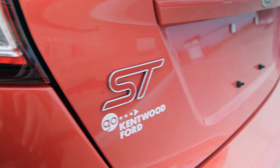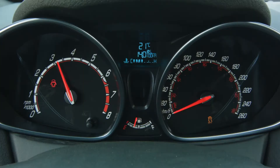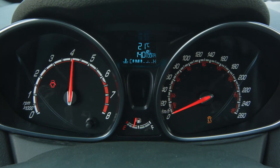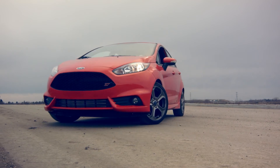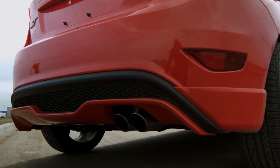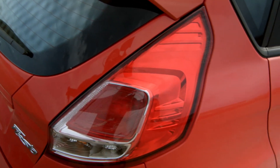The ST takes the Fiesta's 1.6-litre four-cylinder and adds a turbocharger and 77 horsepower, bringing the total to 197. This is all done with a very impressive 5.6 litres per 100 kilometres on the highway and 7.8 in the city.